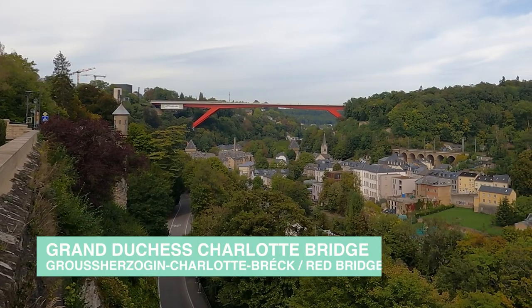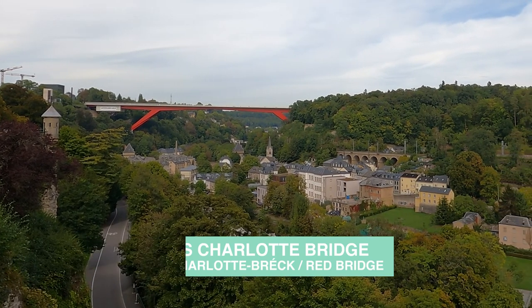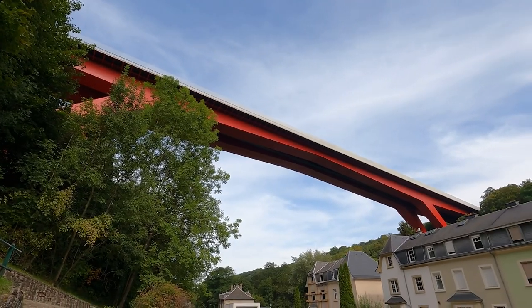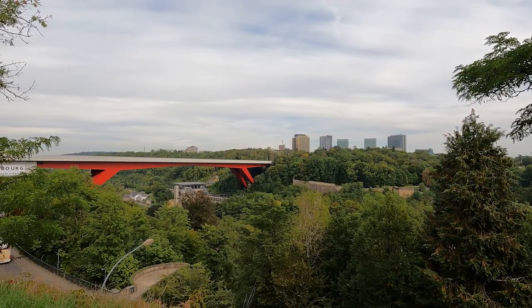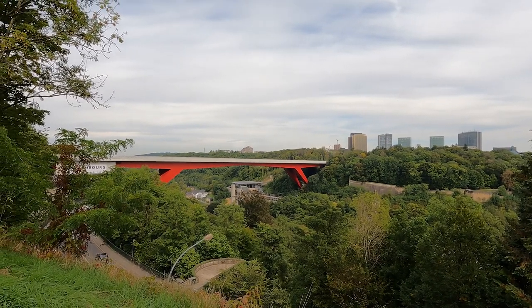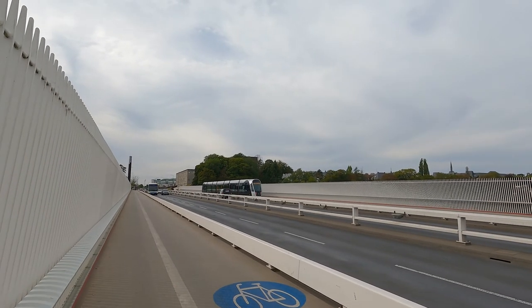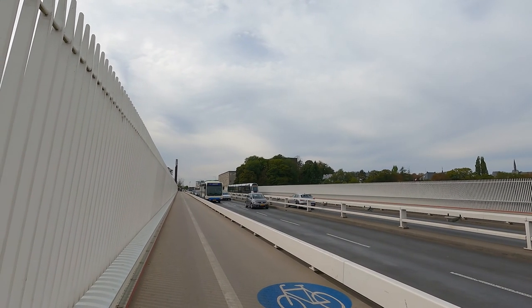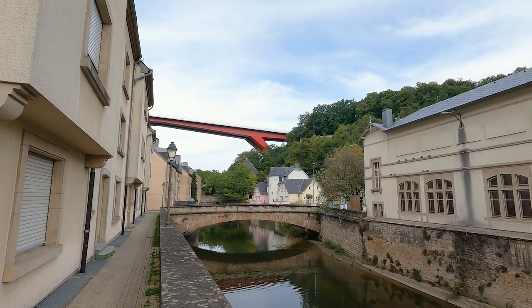None exemplifies this more than the Grand Duchess Charlotte Bridge, affectionately known as the Red Bridge. At 355 metres long and 75 metres in height, it's the largest crossing within the city. Designed to an international competition and opened in 1966, the bridge provided a new connection to the north of the city, that at the time was being redeveloped with the infrastructure to house the capital of the European communities. In 2018, changes to the roadway were completed to provide two tram tracks alongside car traffic, and the bridge was given a new coat of its red paint.